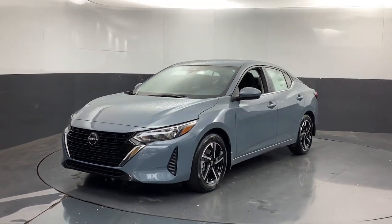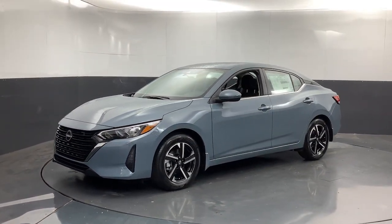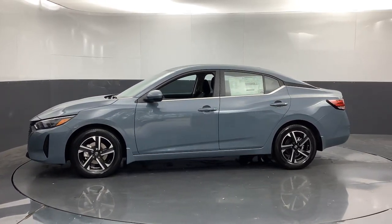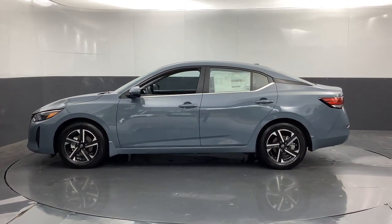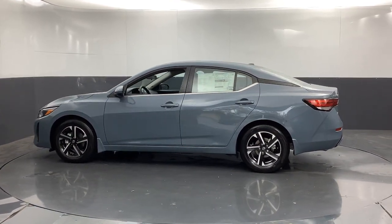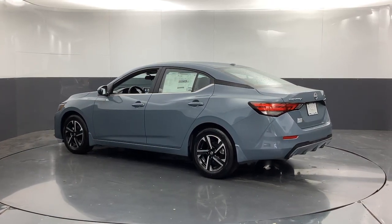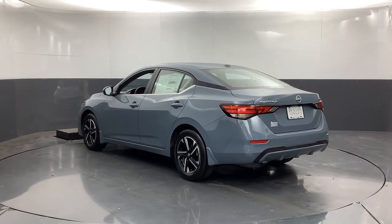The following are some of this vehicle's highlighted options: Apple CarPlay and/or Android Auto, keyless entry, satellite radio, heated mirrors, remote engine start, steering wheel audio controls, blind spot monitor, alarm, electronic stability control, and aluminum wheels.